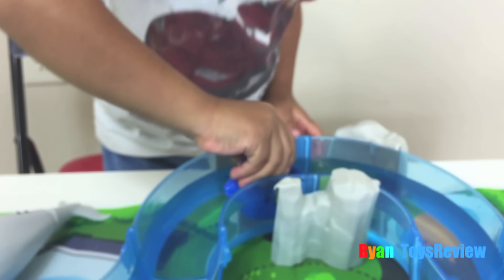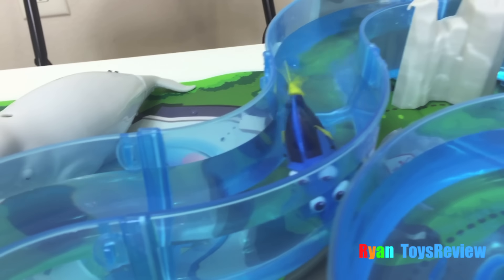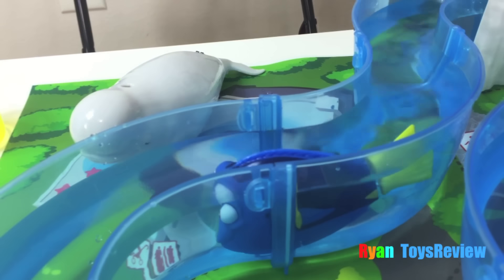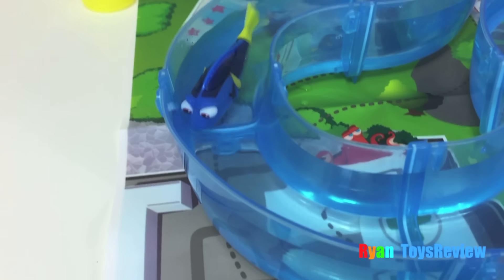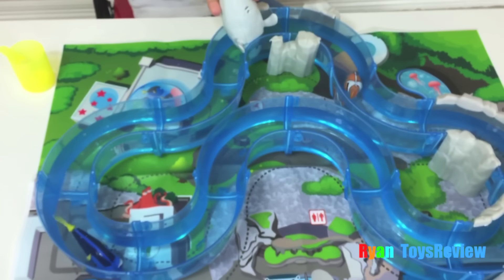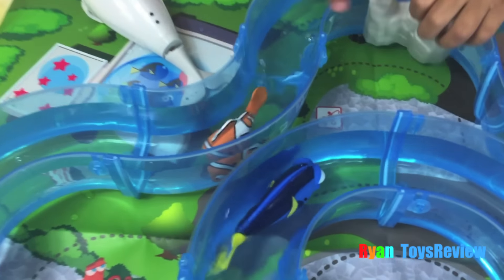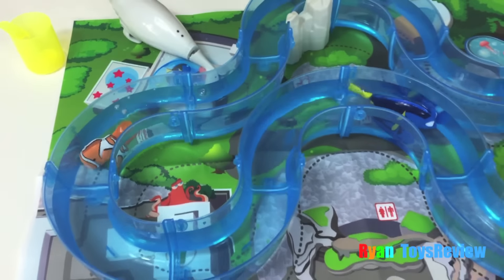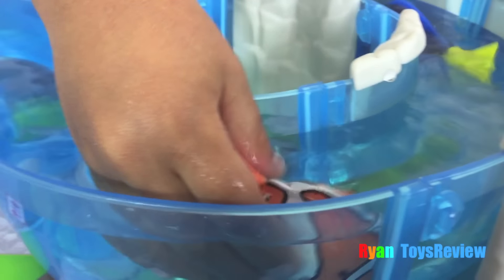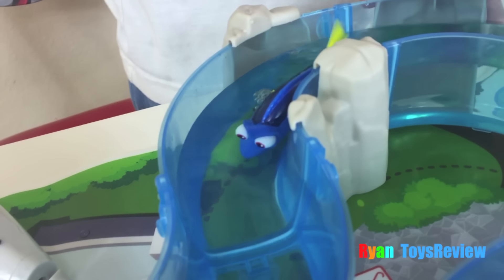Try Dory. I'm fixing Nemo. Good morning, kids. Oh no, you trapped Dory. How's she gonna go? I'm taking away the water so Dory never goes.